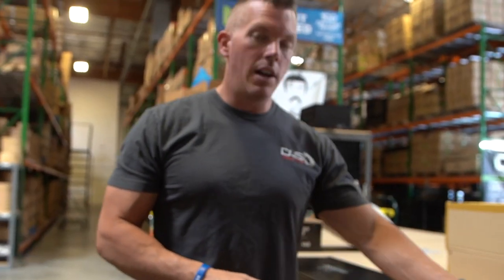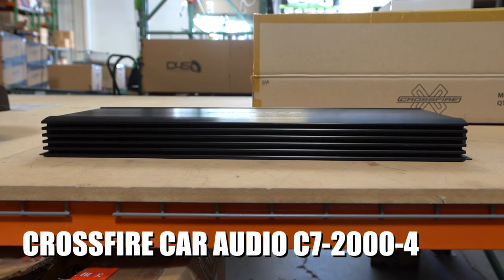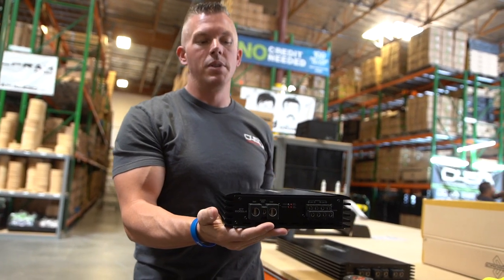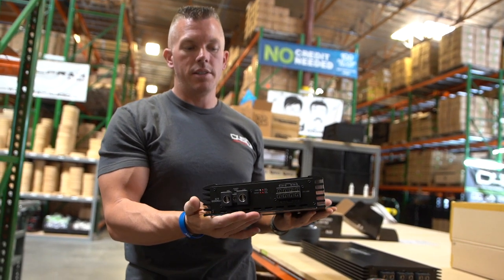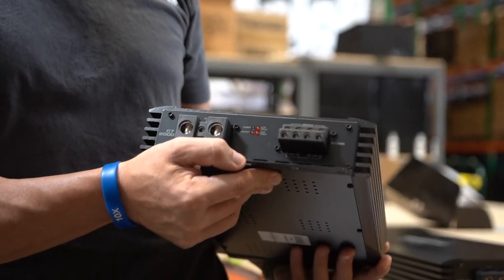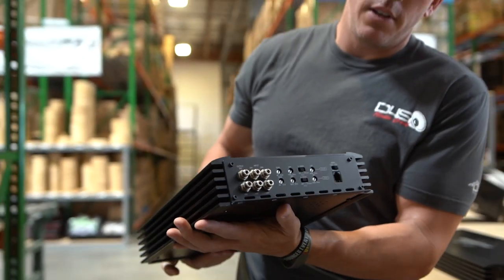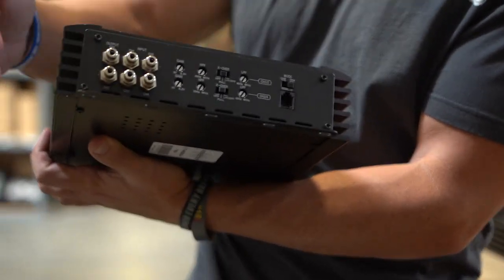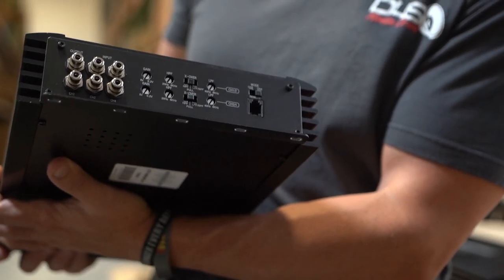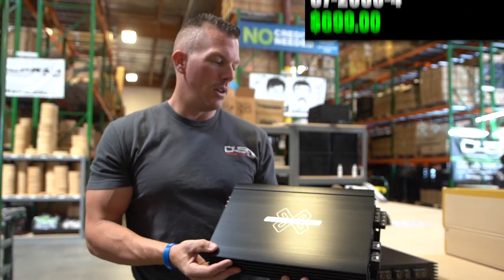Moving on to the Korean-style 4-channel — this is their C7 2000.4. Don't want to get it confused with the C7 2K, because that's a mono block, whereas this is a 4-channel. It's a very nice amplifier — you've got zero-gauge power inputs, 8-gauge speaker wire connections, and status indicators for power, protect, and clip on channels 1-2 and 3-4. Got Tiffany-style RCA connections and a nice crossover section. You're going to be easily getting 500 watts by 4 out of this amplifier — very powerful and nice quality.